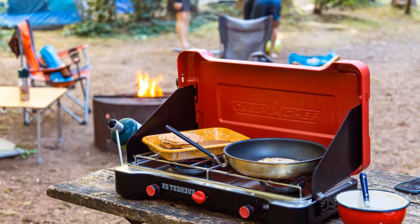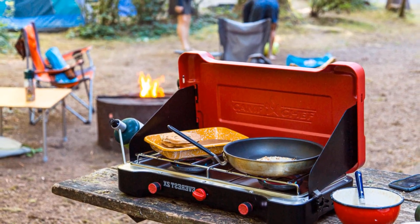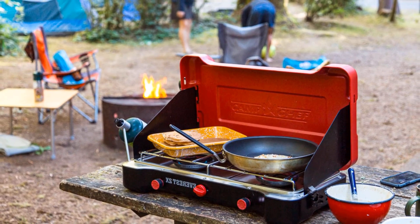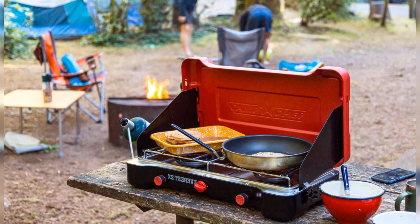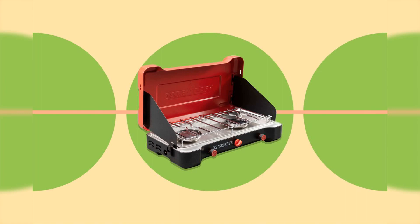The Coleman Classic doesn't win many awards these days, but that hasn't stopped this two-burner stove from taking up space in pretty much every single equipment closet. That's partly because this stove is incredibly affordable at less than $50, but also because the simple, sturdy design will stand up to decades of use.